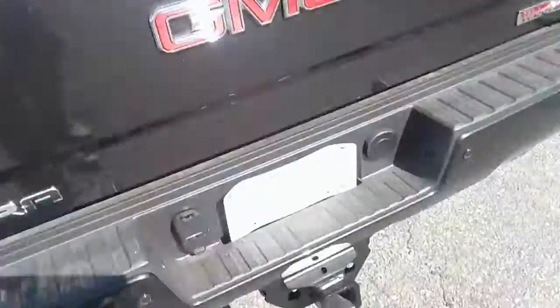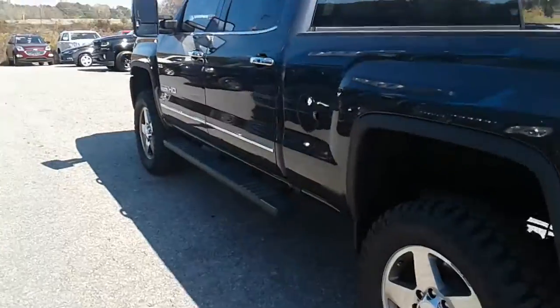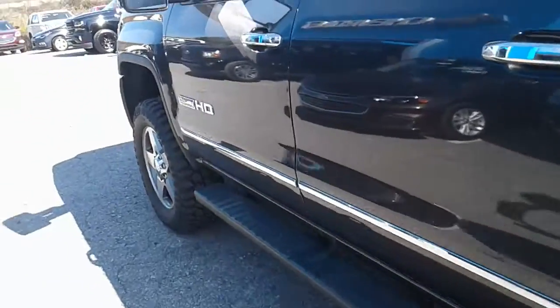It's even got the cargo LED bed lights on each side. The vehicle will pull up to 13,000 pounds as well. We also added the step bars to make it easier for you to get in and out.